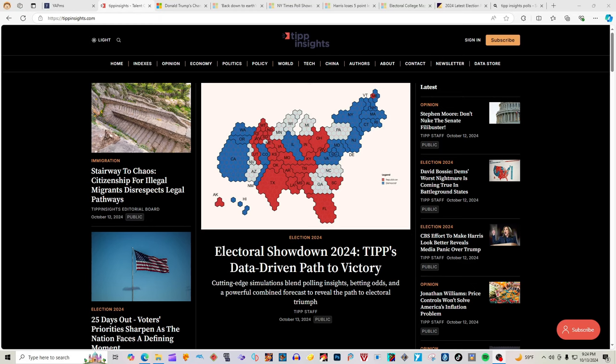Our source for tonight is TIP Insights, justthetip.com. This is the Electoral Showdown 2024 — TIP's data-driven path to victory. Cutting-edge simulations blend polling insights, betting odds, and a powerful combined forecast to reveal the path to electoral triumph. TIP staff, October 13th, 2024.